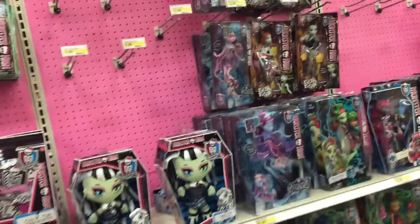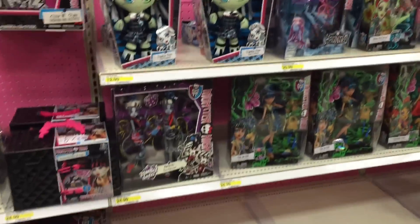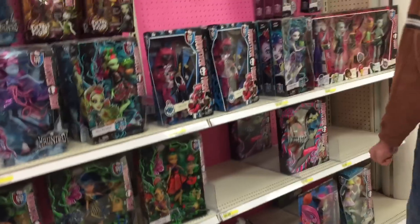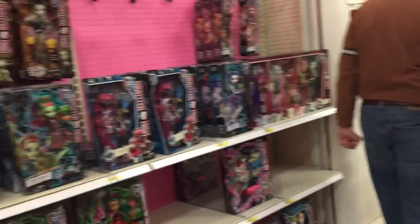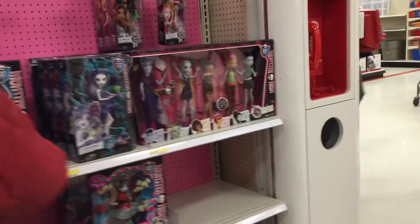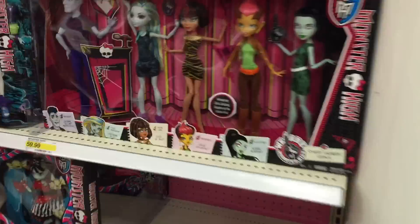It's funny — the Target that we accidentally went to, we walked inside and it wasn't where it was supposed to be, but they had a lot of stuff. More like the pegs were actually filled. I was like, I'm going to walk through toys to see what we can find. Did you find anything good? No, we quickly left so we could make it here.